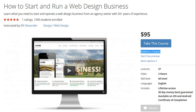Take advantage of all the courses and coupons that I will be providing you in the next few days. Have a good day.